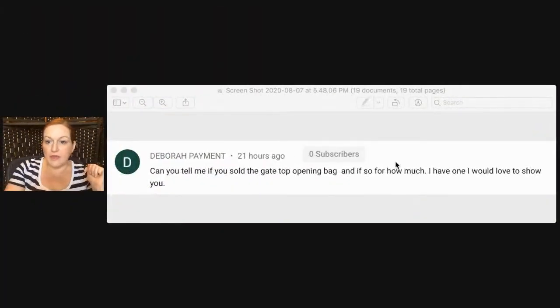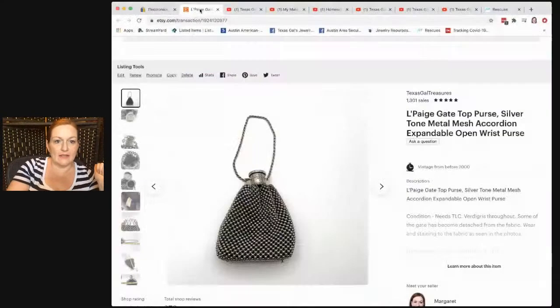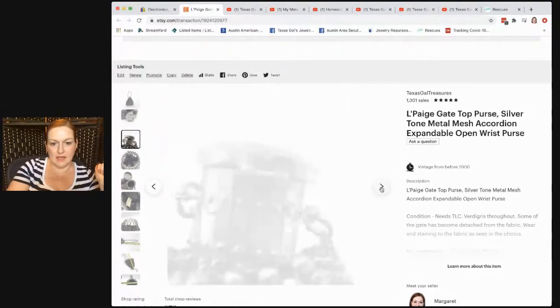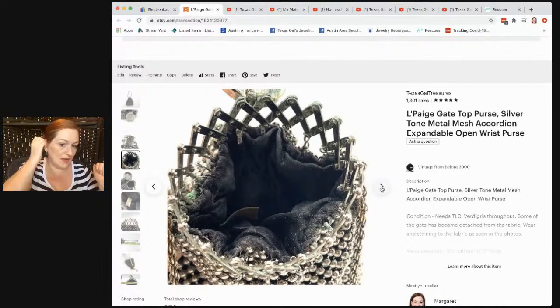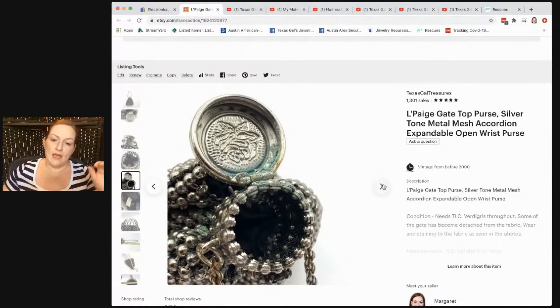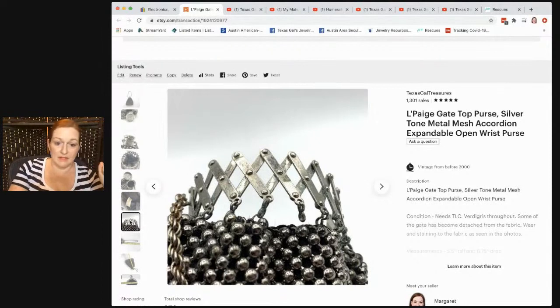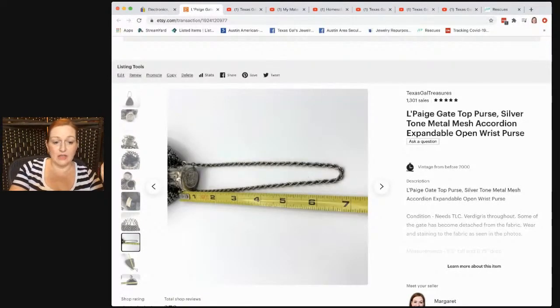Deborah asks: did you sell the gate-top opening bag and how much? I did sell it. It's a purse with a gate-top opening — it looks like a gate and has a kind of accordion opening. I sold it for $40. There are ones that have sold for way more, but mine was in rough shape — I got it at the bins — and I still got $40 for it even in bad shape.